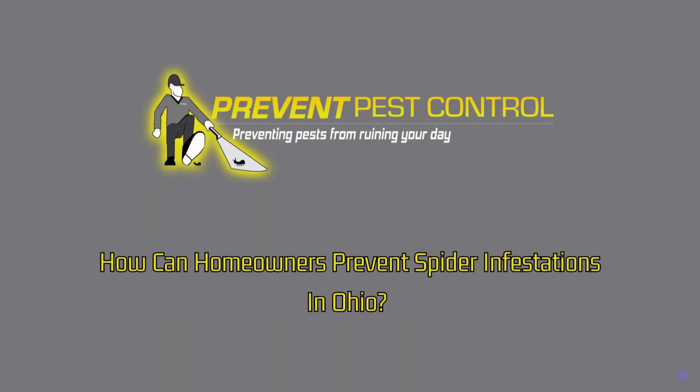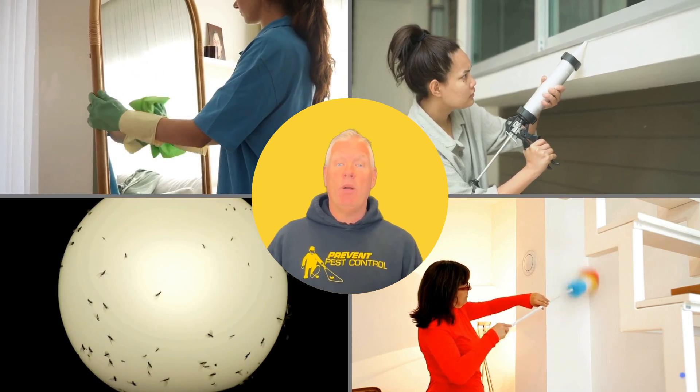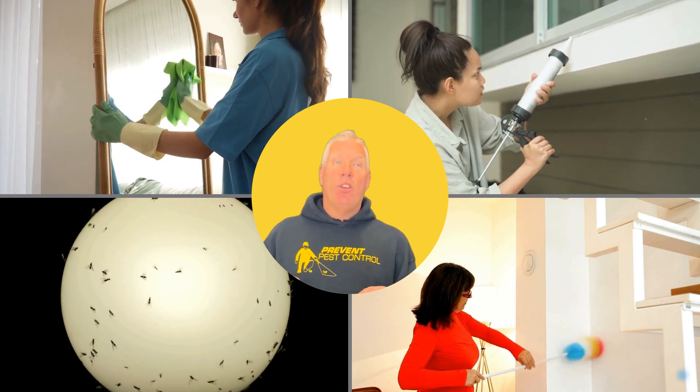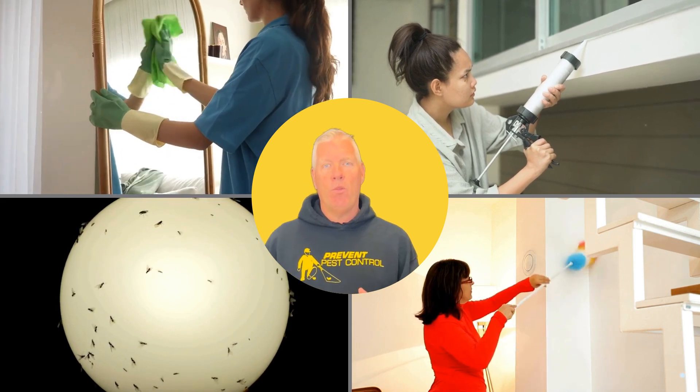How can homeowners prevent spider infestations in Ohio? To prevent spider infestations, start by keeping your home clean and clutter-free, seal cracks and gaps in windows and doors, and reduce outdoor lighting that can attract insects. Regularly clean and vacuum to remove webs and spiders.